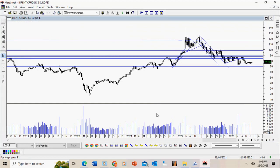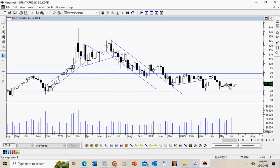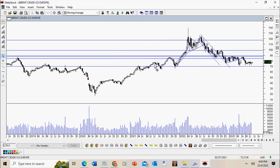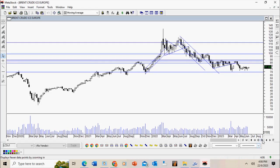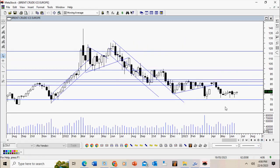This is Brent crude — a very weak bounce from previous levels, and the key concern is whether $70 can hold. Breaking this level would be extremely negative because it is a very significant support level that has been respected on many occasions. The issue right now is on the demand side — demand is extremely poor, particularly as China's recovery appears to be very patchy.